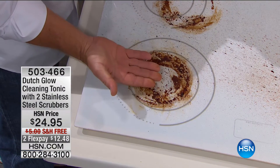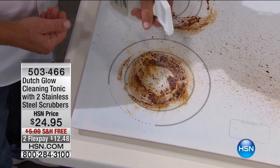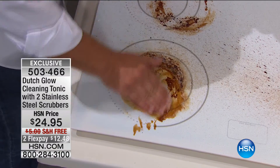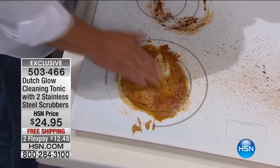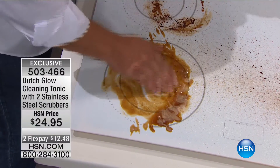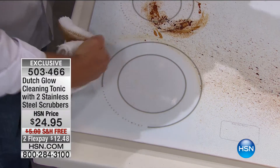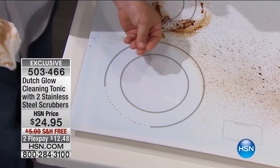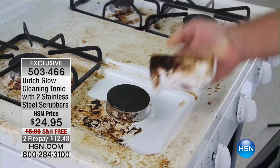Yes, it's that time of year where we'll be entertaining more — people are coming over and we're cooking. How's your stovetop looking? Leave it to a farmer to know a thing or two about tough ground, dirt, and what it takes to remove it. The story is that when the farmer's wife saw this product and how well Dutch Glow cuts through grease, she started using it in the kitchen. Why are you going to love it? It's non-toxic, non-abrasive, and it harnesses the power of citrus to get things squeaky clean. Made in the USA.